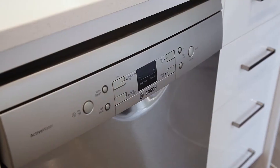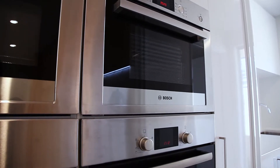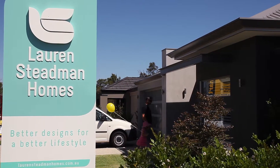We use Bosch appliances in all of our homes — Bosch are a premium quality brand and a natural fit for us. We brought our experience designing luxury homes into our kitchen designs for Lawrence 7 Homes.